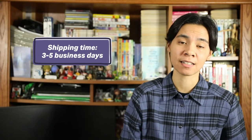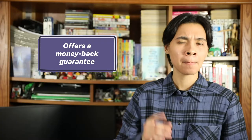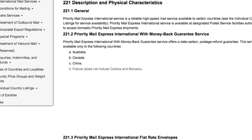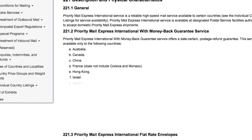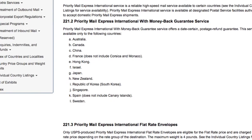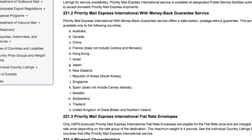The second fastest international shipping service is Priority Mail Express International. It'll get to your destination country within 3 to 5 business days. Like Global Express Guaranteed, it also offers a money-back guarantee if you request a refund within 30 days of the mailing date, but it's only for certain countries. As of now, those countries include Australia, Canada, China, France, Hong Kong, Israel, Japan, New Zealand, Republic of Korea, Singapore, Spain, Sweden, Switzerland, Thailand, the UK, and Northern Ireland. For the most updated list, check the Priority Mail Express International page on USPS's Postal Explorer.